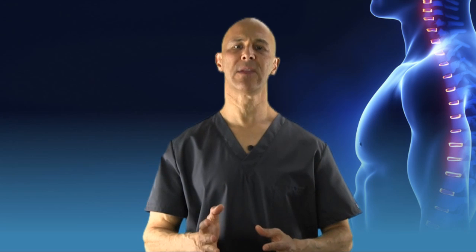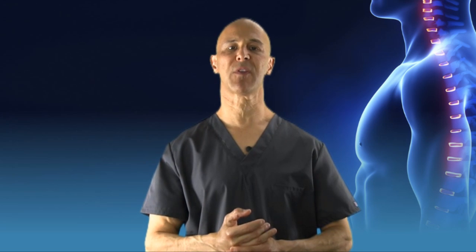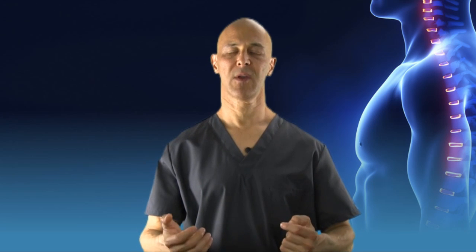Forward head posture is a very serious condition. There are many neurological ties that go on with our nervous system when this imbalance is present: clenching of your teeth, headaches, pain, tingling, numbness, cramping, poor appetite, difficulty breathing. Our vital capacity is restricted up to 30%. Our immune system becomes depleted. This can affect asthma, the lungs, and the list goes on and on.